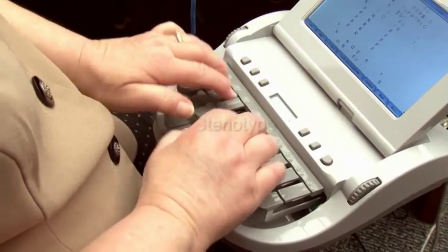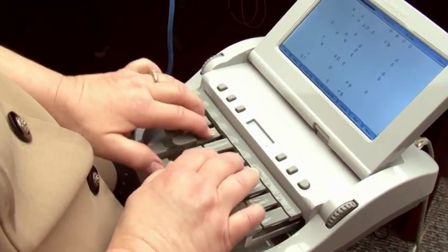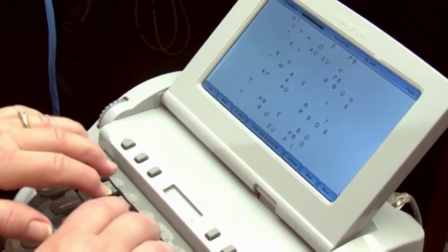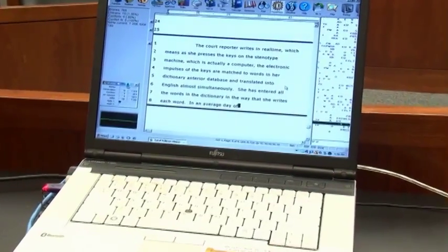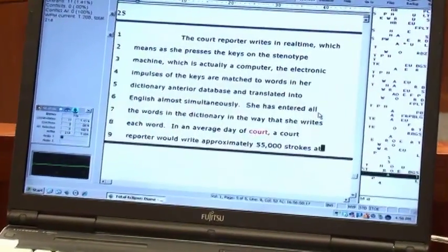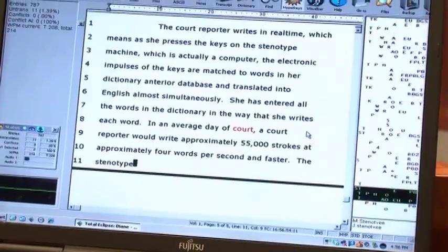The court reporter writes in real time, which means as she presses the keys on the stenotype machine — which is actually a computer — the electronic impulses of the keys are matched to words in her dictionary or database and translated into English almost simultaneously. She has entered all the words in the dictionary in the way that she writes each word. In an average day of court, a court reporter would write approximately 55,000 strokes at approximately four words per second and faster.